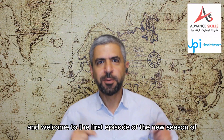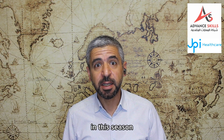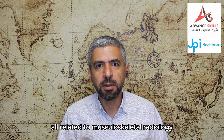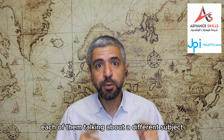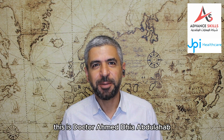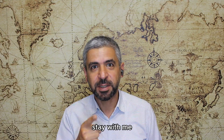Hello everyone and welcome to the first episode of the new season of Highlights in Radiology. This season we will talk about different topics all related to musculoskeletal radiology, presenting 12 episodes each covering a different subject in musculoskeletal imaging. Don't forget to subscribe, like, share and tell your friends about us. This is Dr. Ahmad Abdulohab, and this is Highlights in Radiology Season 2.